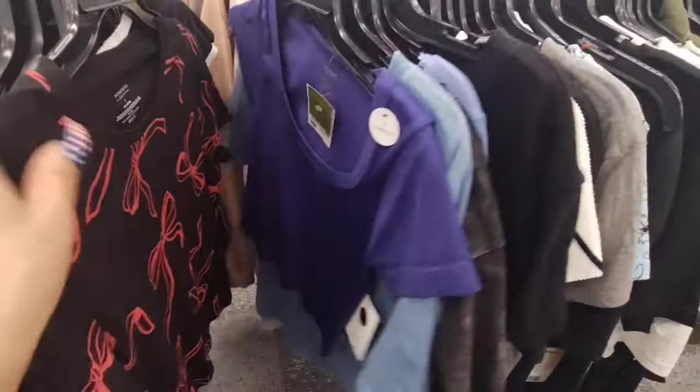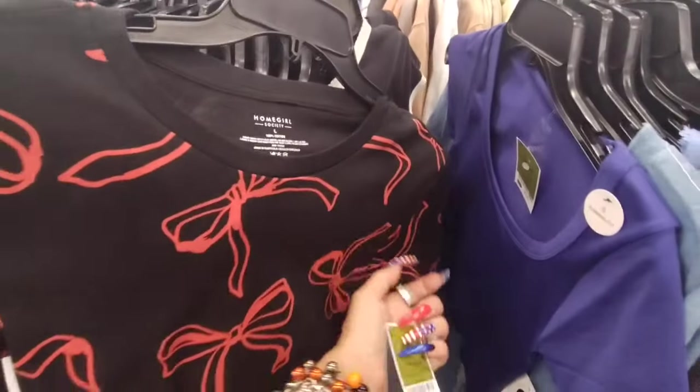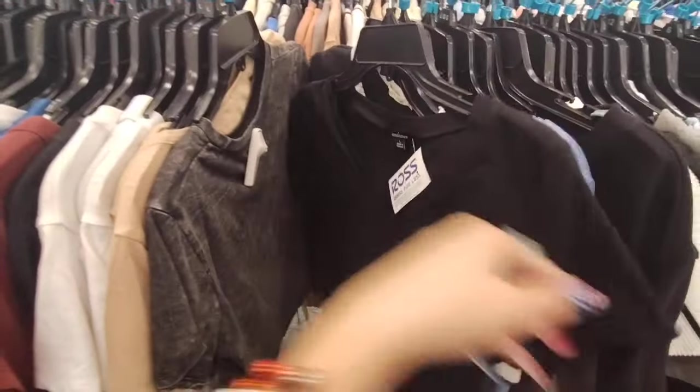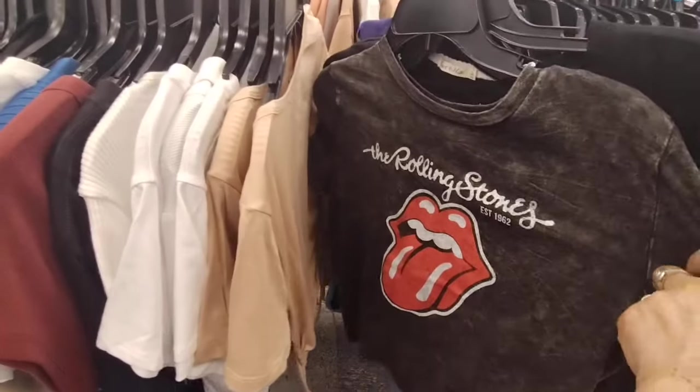There's a bunch of cuties here. And see the bows you guys — it's all about those bows! $7.99. Oh my goodness. Rolling Stones, $7.99.